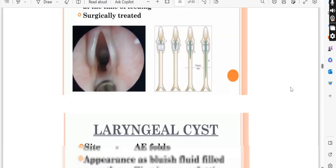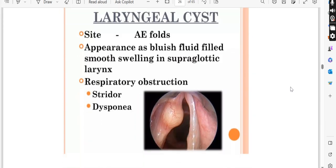Now for the laryngeal cyst — where will it appear? It will appear as a blue fluid-filled smooth swelling in the supraglottic larynx. It will be found in the supraglottic area, not below the vocal cords. It will look upward and become a large smooth swelling.